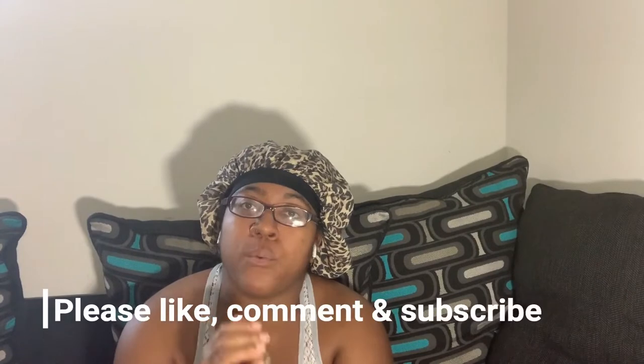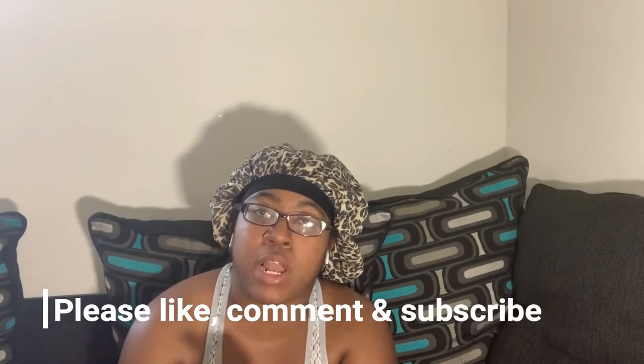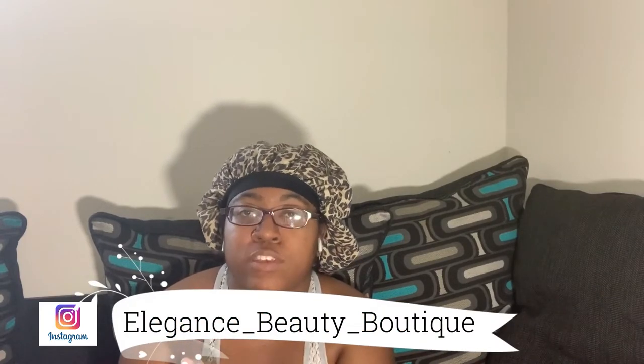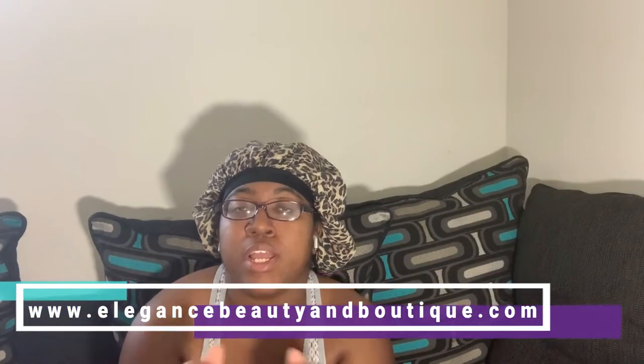Hey love bugs, this is Sharika and I am back with episode five of my business series. Before we get started, I wanted to let you know to please like, comment, and subscribe. Also be sure to go follow me on Instagram at elegance_beauty_boutique and visit our website at www.elegancebeautyandboutique.com.